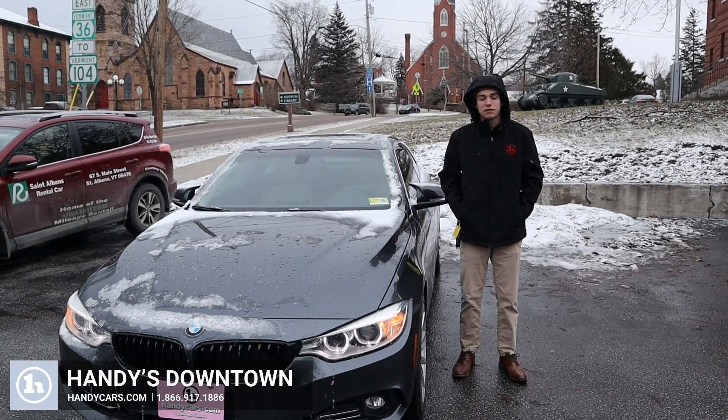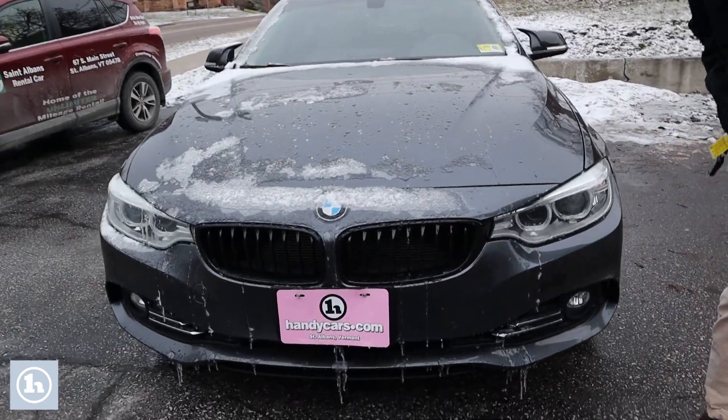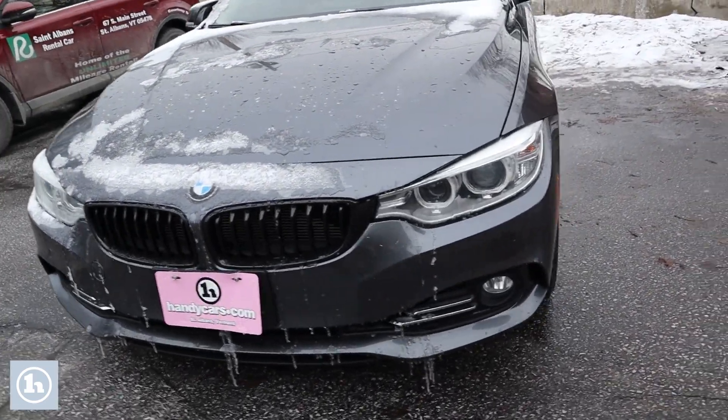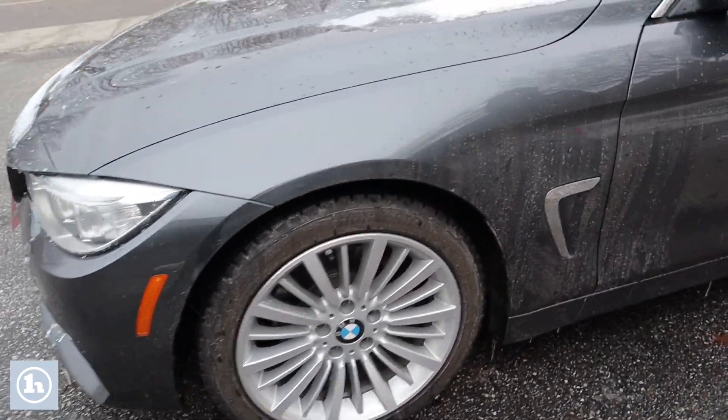Hi, this is Tristan from Handy's Downtown with the 2015 BMW 428i. In the front she has this nice aggressive BMW grille along with the BMW badging, a good set of nice headlights there and a good set of tires as well.